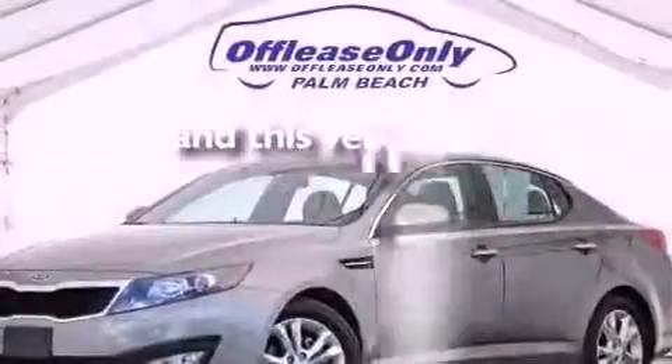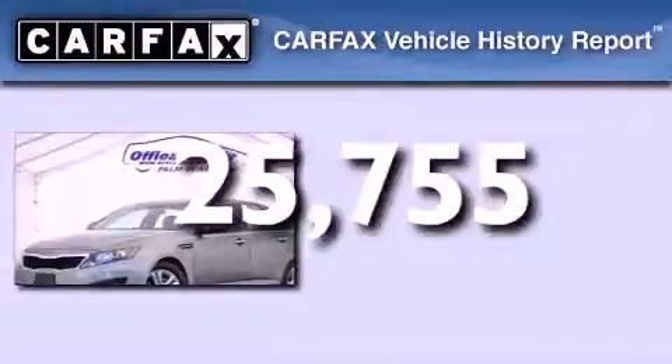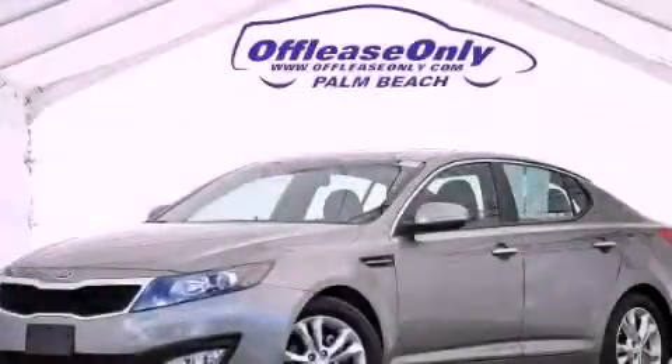This vehicle has less than 26,000 miles. Not to mention that this Kia qualifies for the Carfax Buy Back Guarantee. Stop by today and test drive this automobile for yourself.